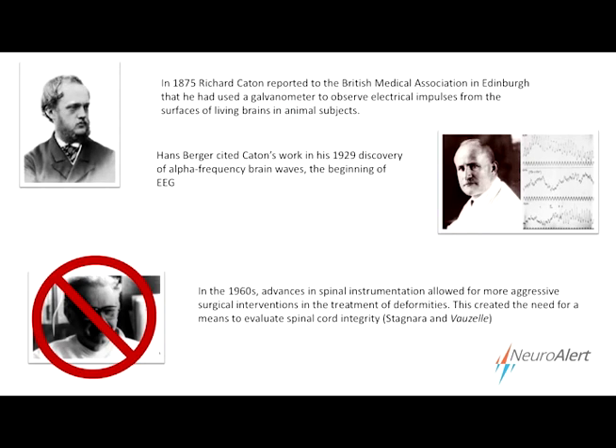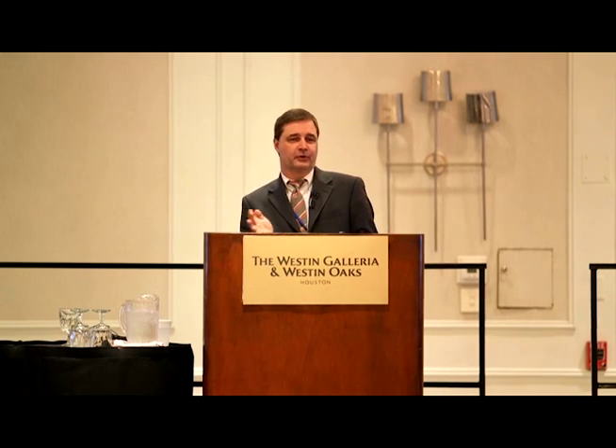In the 60s, with Harrington rods, Lukey wires, sublaminar wires and things like that, surgeons became more able to make much more aggressive corrections on spinal deformities like scoliosis. With those more aggressive surgical techniques came an increase in iatrogenic sequelae, unfortunately, so they started to look for ways to evaluate the integrity of the spinal cord while they were doing these more aggressive procedures.